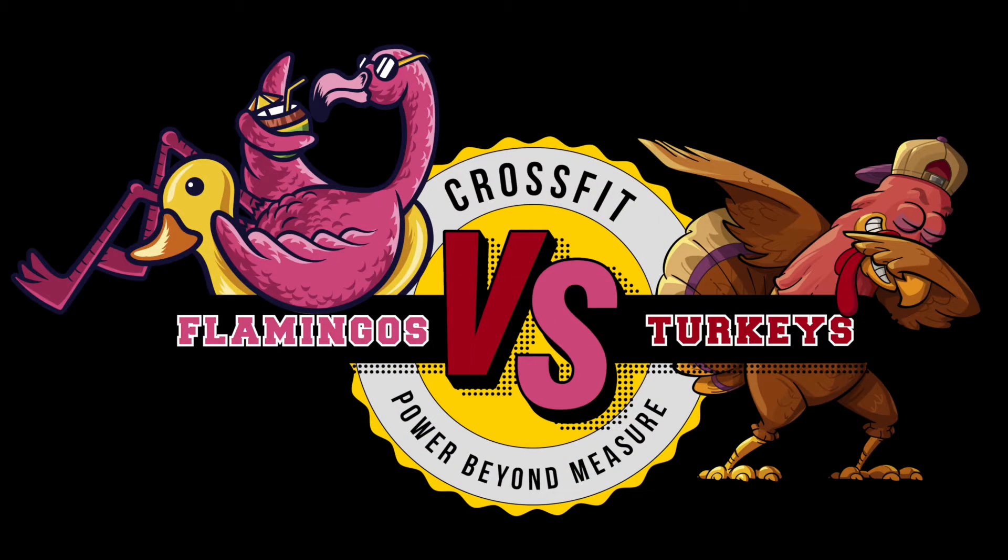What's up CrossFit PBM? Welcome to the tutorial video of the 2020 PBM September Summer Challenge. In this video we will thoroughly run through the proceedings and how this competition will work.